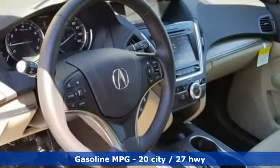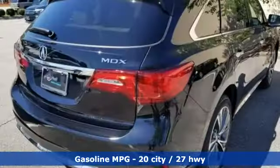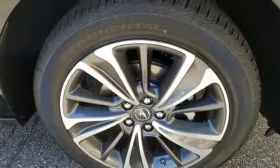Features include streaming audio, doors and push button start proximity key, front heated leather bucket seats, front and rear parking sensors, remote engine start, and dual zone climate control.